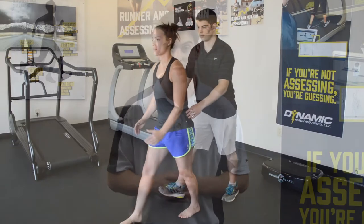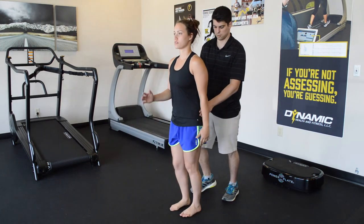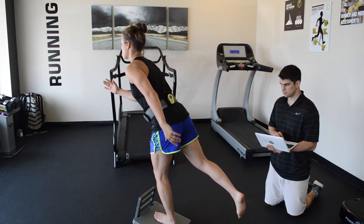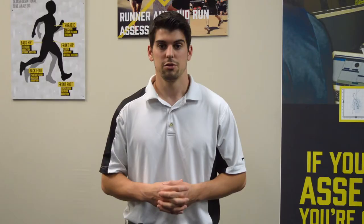Part four of our running assessment involves a joint-by-joint running-specific mobility and stability analysis. This is where we look at each part of your body to see which area may need more mobility, which may need more strength, and which ones may be causing pain in your running stride or contributing to inefficiencies. You'll be wearing the Jyco sensor to help quantify any imbalances, and you'll see that data in real time on our TV screen.